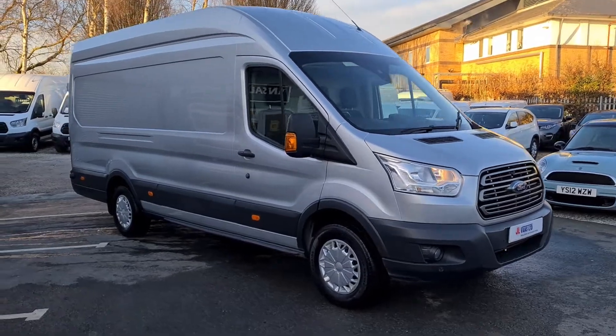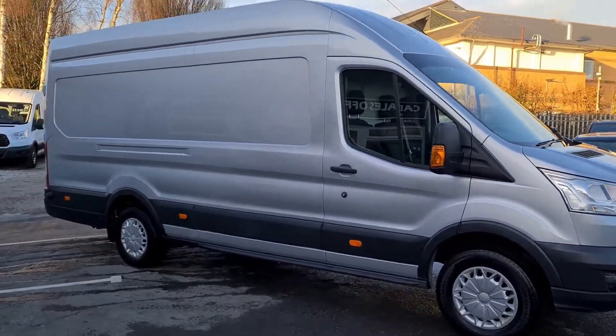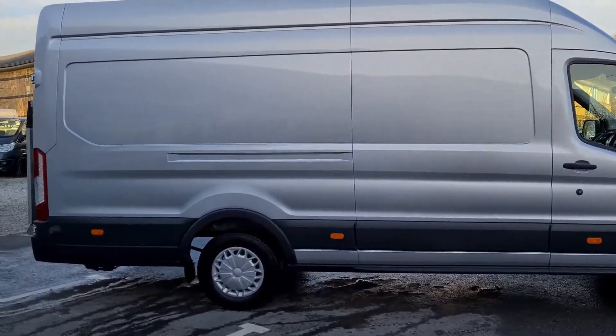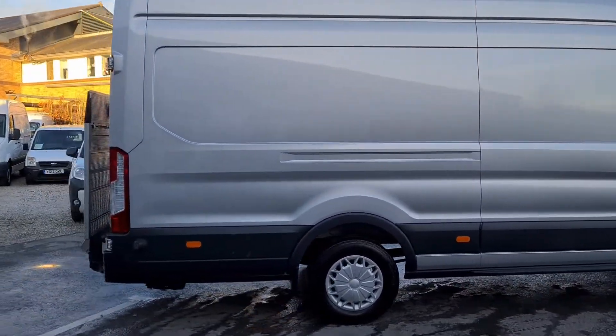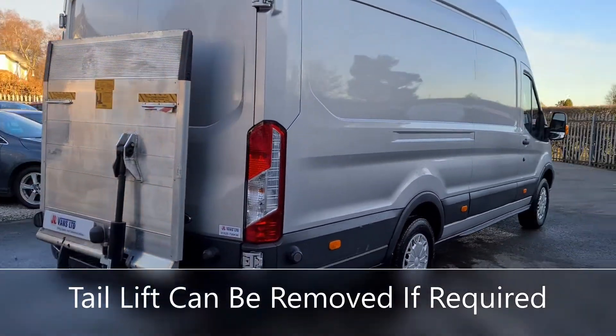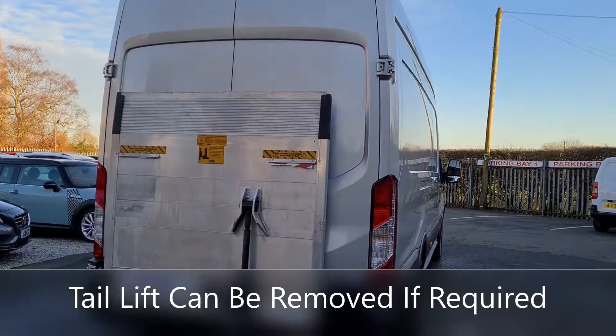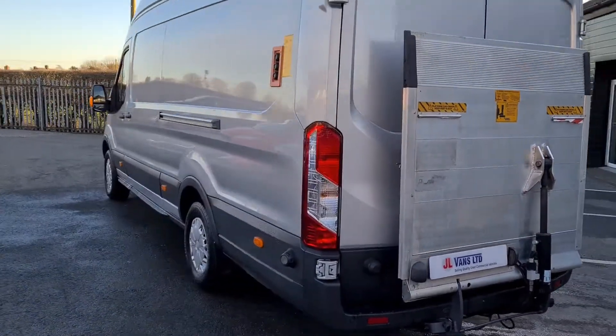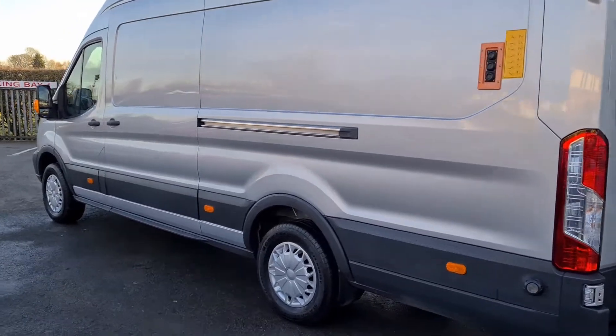Hello and welcome to Jail Vans. I'm just going to give you a walk around our Ford Transit 2015 L4 H3 Jumbo with a tail lift. It's in really nice, clean condition — only 8,000 miles, one owner from new, and it has a spare key.